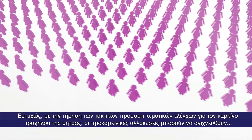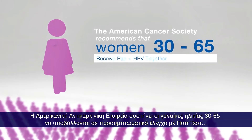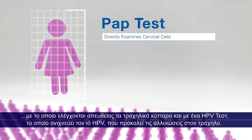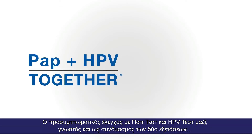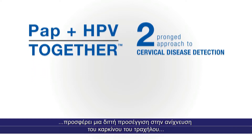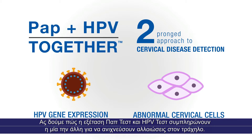Fortunately, with adherence to regular cervical cancer screenings, precancerous lesions can be detected before they progress to cervical cancer. The American Cancer Society recommends that women ages 30 to 65 be screened with a pap test, which directly examines cervical cells, and an HPV test, which detects the HPV virus that causes cervical lesions. Screening with pap plus HPV together, also known as co-testing, provides a two-pronged approach to detecting cervical disease by testing for both HPV gene expression and the presence of abnormal cervical cells.